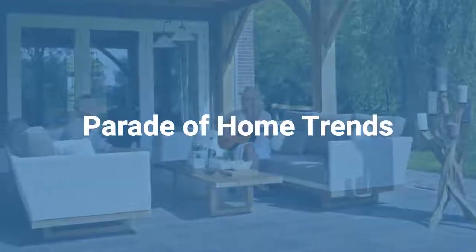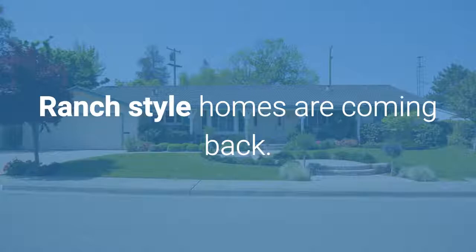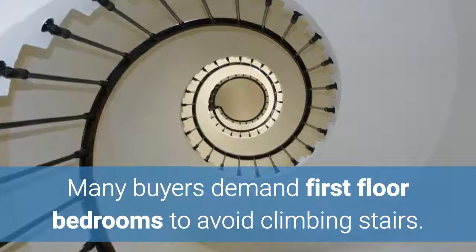Ranch style homes are coming back as a first floor living trend. Many buyers demand first floor bedrooms to avoid climbing stairs.